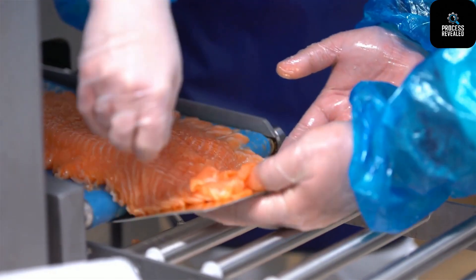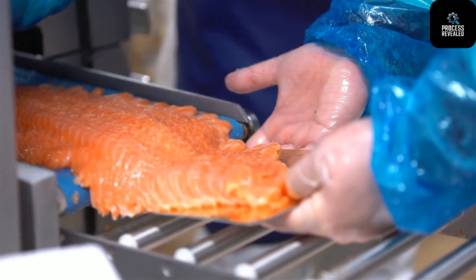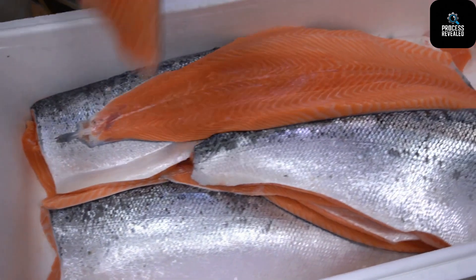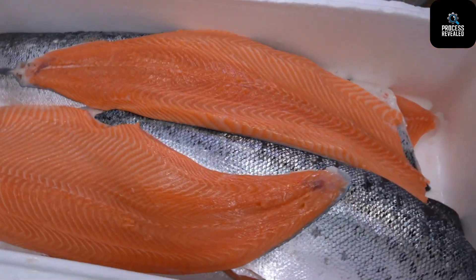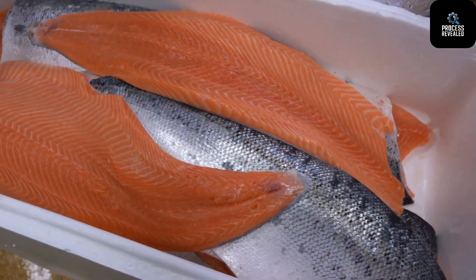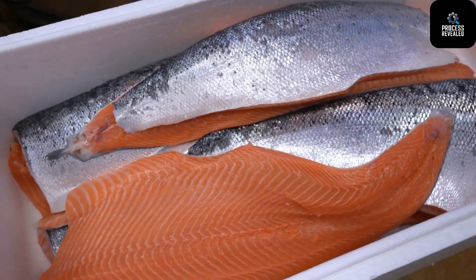Stage 9: Vacuum Packing and Refrigeration. Once approved, the salmon fillets are vacuum-sealed using industrial-grade packaging machines. This keeps out air, moisture and contaminants, extending shelf life and preserving taste. After sealing, the fillets are immediately stored in refrigerated units at optimal temperatures. They're then loaded onto refrigerated trucks, ready to be shipped to grocery stores, restaurants and food distributors worldwide.